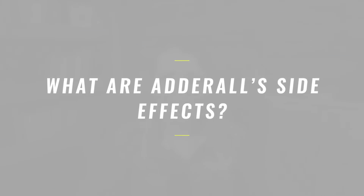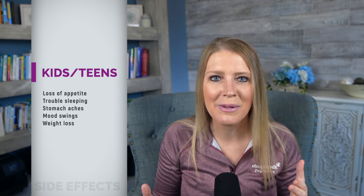So what are Adderall's most common side effects? Looking at the FDA label, the top five side effects reported in clinical trials in kids and teens include loss of appetite, trouble sleeping, stomach aches, mood swings, and weight loss. In adults, the top five include dry mouth, loss of appetite, insomnia, headaches, and nervousness.